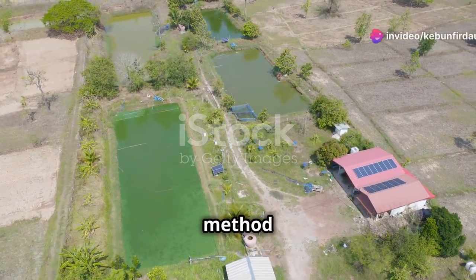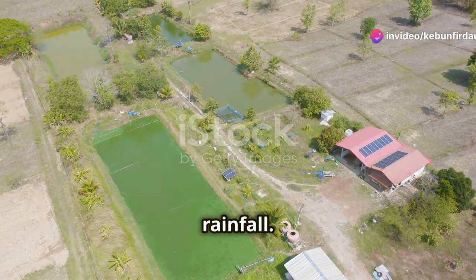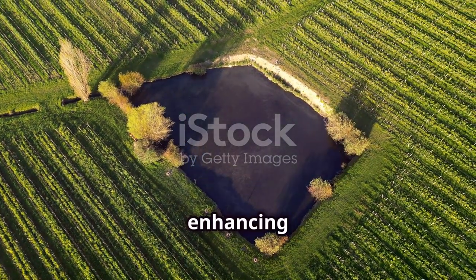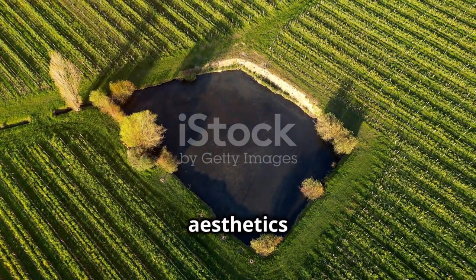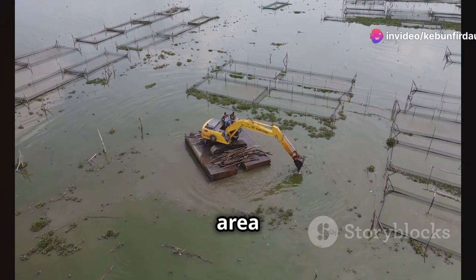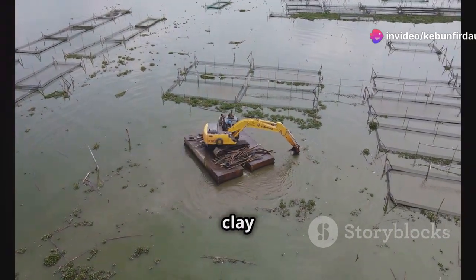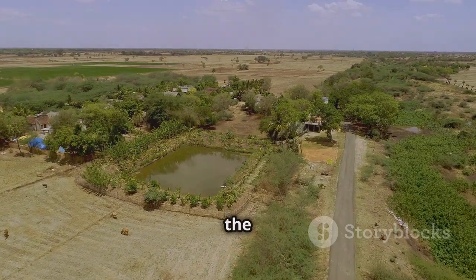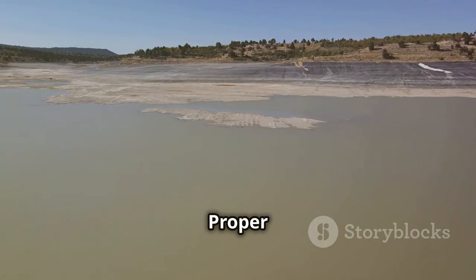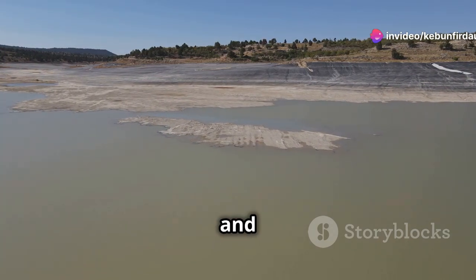Ponds are a time-tested method of rainwater harvesting, acting like giant bowls that capture and store rainfall. They are versatile, cost-effective, and seamlessly integrate into the landscape, enhancing both the functionality and aesthetics of your farmland. Constructing a pond involves excavating an area to a suitable depth and lining it with an impermeable layer, such as clay or a synthetic liner. The size and depth of the pond depend on your specific water needs and the local climate. Proper planning and design are crucial to ensure efficient water storage and prevent seepage.